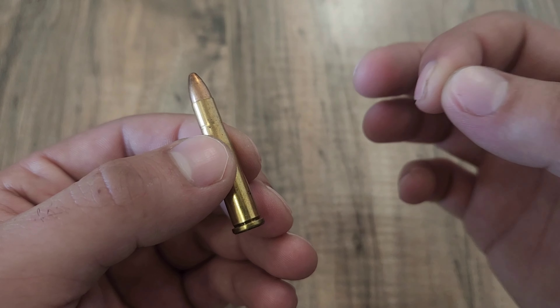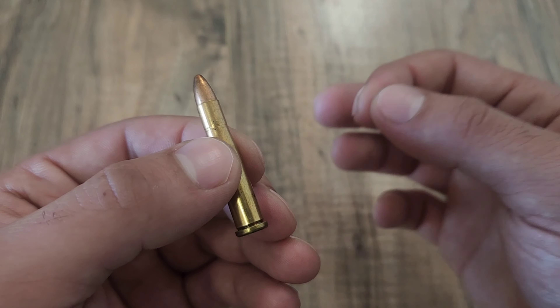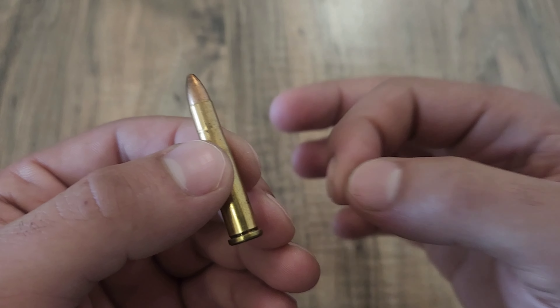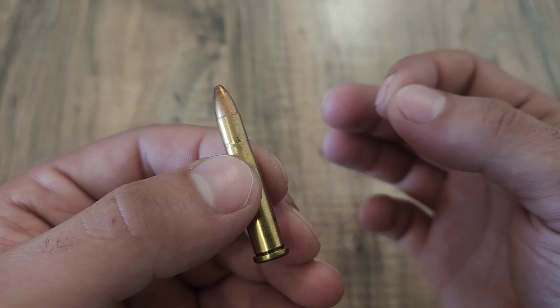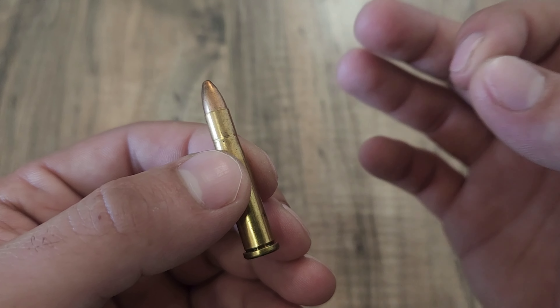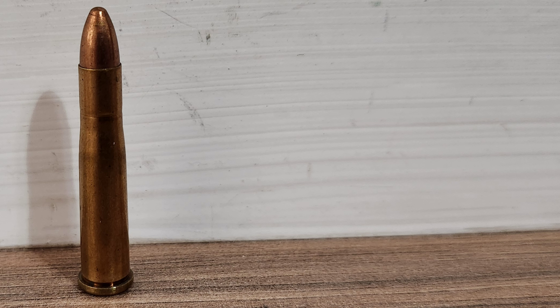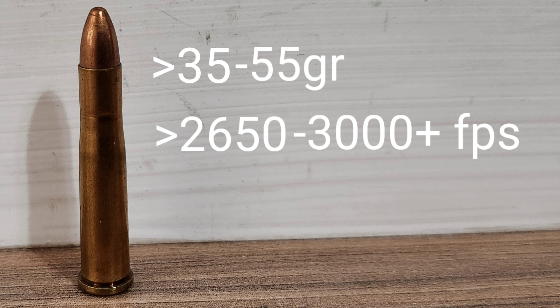The .22 Hornet is still fairly popular, and for good reason. It's a very light-recoiling, fairly quiet cartridge that is super accurate and versatile in small-game hunting — I would honestly say a good middle ground between a .22 Long Rifle and a .223 Remington. With such a popular round, there exist plenty of different loadings as well. On average you're looking at around a 35 to 55 grain bullet flying at around 2,650 all the way to 3,000-plus feet per second.